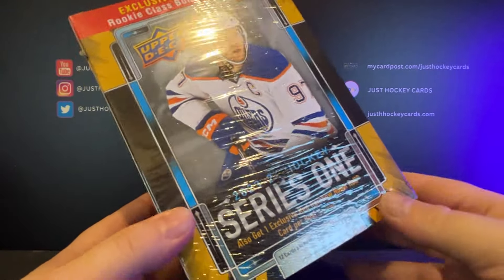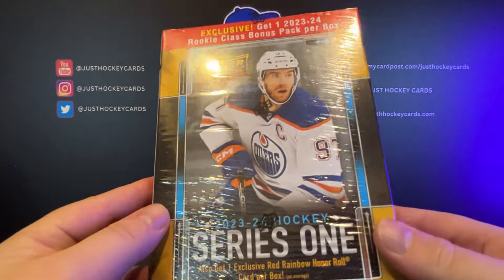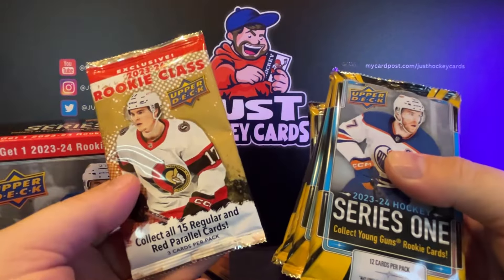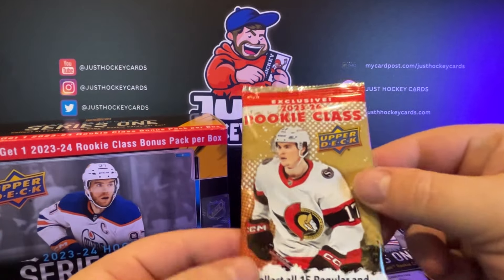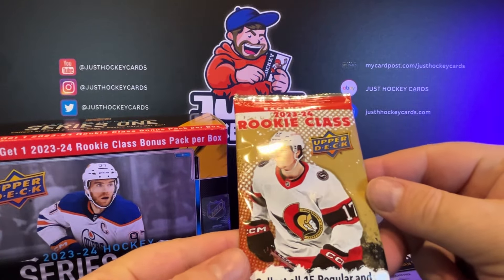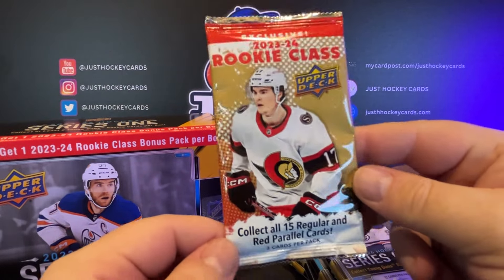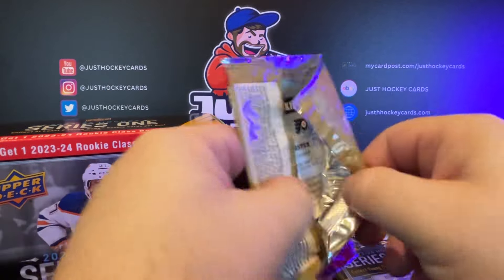Is it going to keep its value? I don't see how. Clearly, we're in uncharted waters when it comes to Connor Bedard. But if people are buying, I'm going to be selling if I get one. These boxes come with an exclusive 23-24 rookie class, and we're looking for red parallels apparently out of here. Let's go ahead and open this bad boy first.